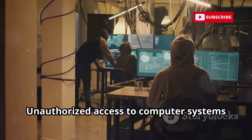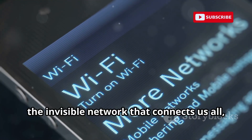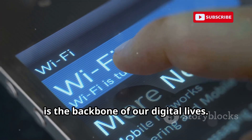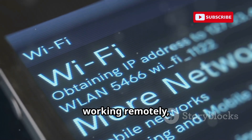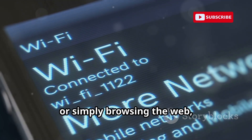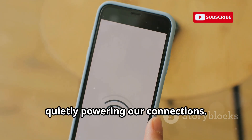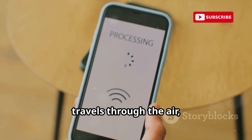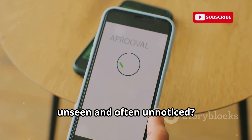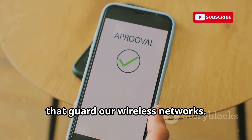Unauthorized access to computer systems and networks is a crime in most jurisdictions. Wi-Fi, the invisible network that connects us all, is the backbone of our digital lives. Whether we're streaming movies, working remotely, or simply browsing the web, Wi-Fi is always there, quietly powering our connections. But have you ever wondered how your personal information stays safe as it travels through the air, unseen and often unnoticed? The answer lies in the security protocols that guard our wireless networks.